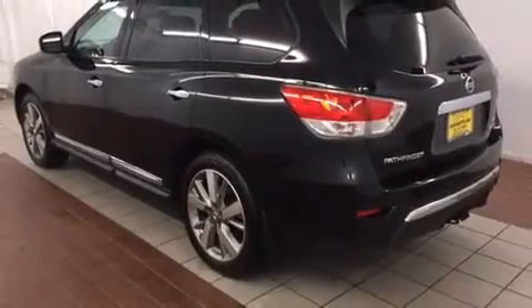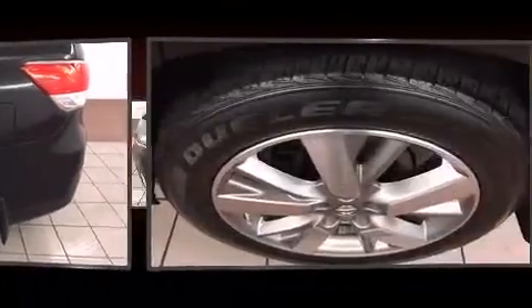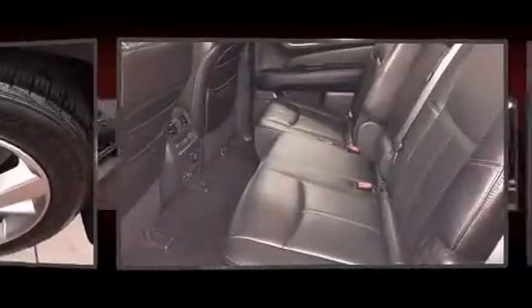You and your passengers will enjoy the stereo system which includes a CD player with MP3 capability and 13 speakers, ensuring optimal sound no matter where you're seated.